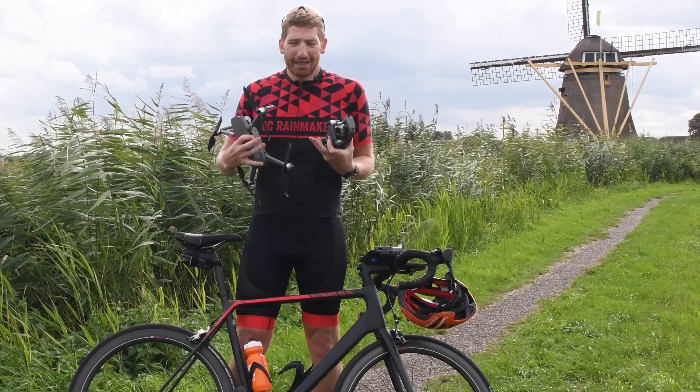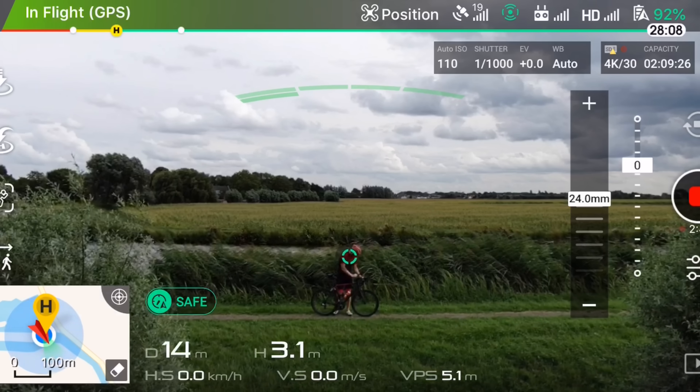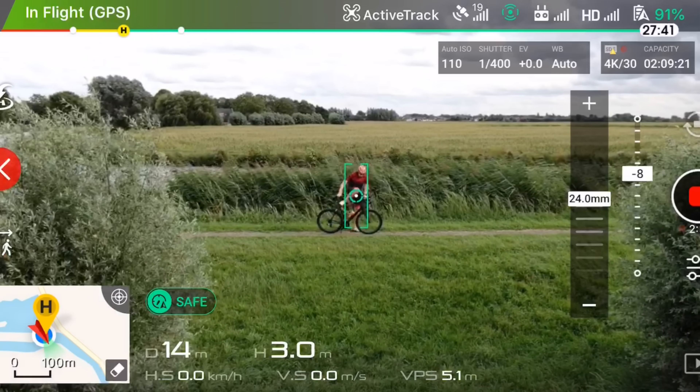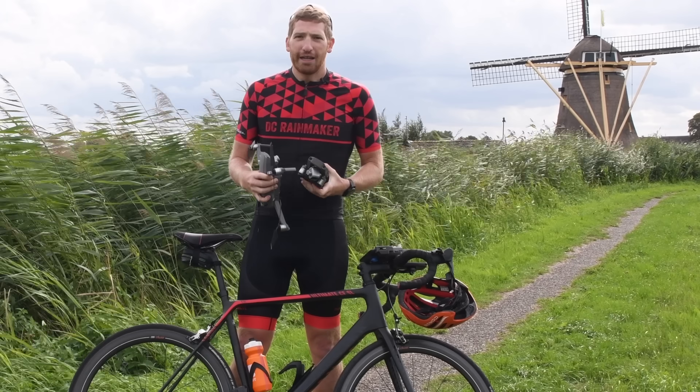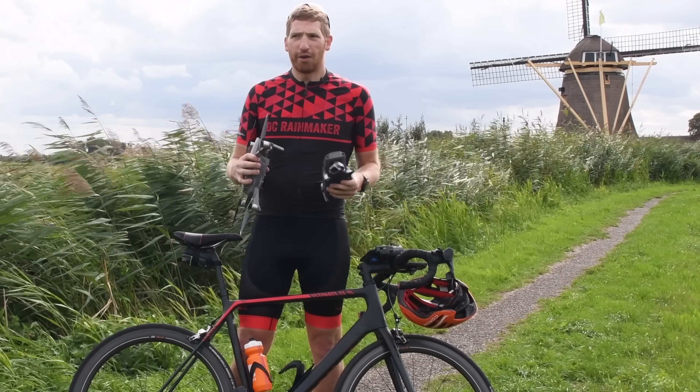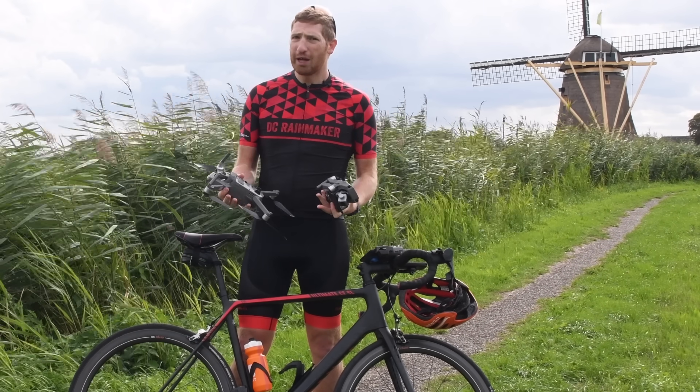It actually recognizes an object — you basically tap an object, whether it be a person, a horse, or a car, and from a camera standpoint it follows that object. In the past, it used the camera on the drone itself to follow the object, and it wasn't all that great. In an open field you could walk around just fine and it would follow you, but if you tried cycling or running, it wouldn't last very long.